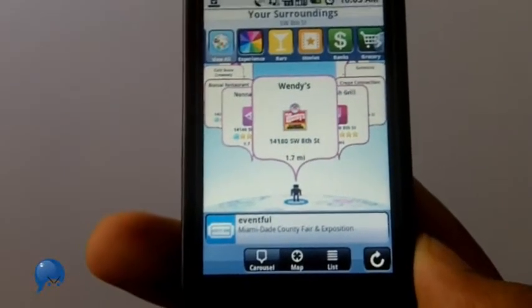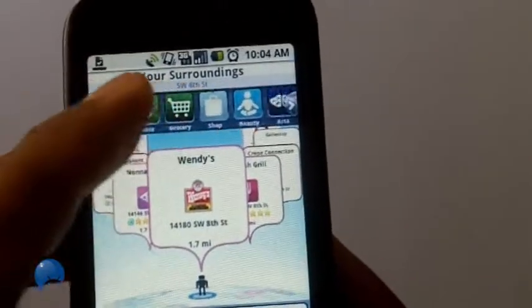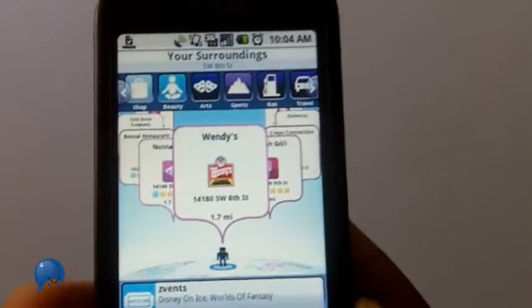We all know that there are plenty of apps you can use to find locations — bars, movies, banks, groceries, entertainment. There are lots of choices and a lot of apps that can tell you how to navigate to those places.